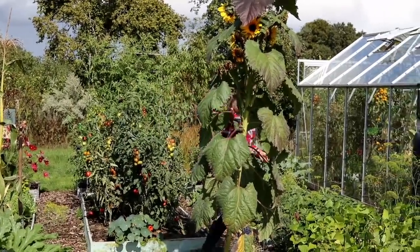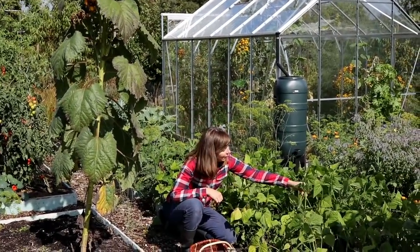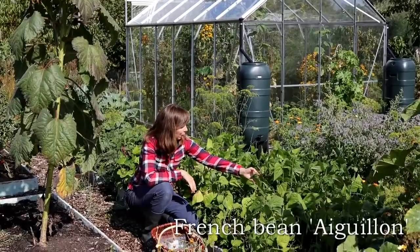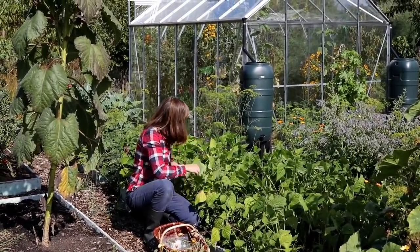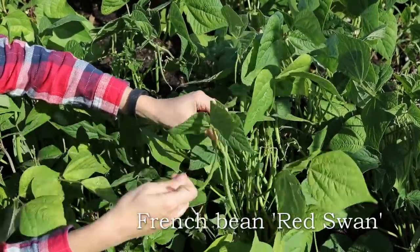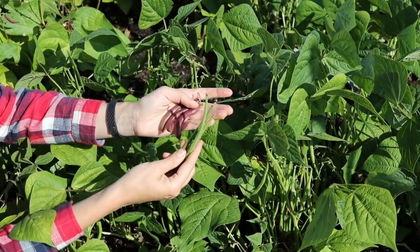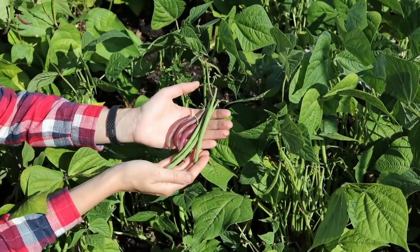Another summer vegetable that we're eating a lot of at the moment are beans — green beans. We're growing two varieties this year. This one is a French variety called Aiguillon — I'm probably butchering the pronunciation, but I'll put it in the description. And then a red-podded one which is called Swan. You can see the pods are quite long, especially compared to the red Swan, which has a beautiful color but unfortunately that disappears when you cook them.